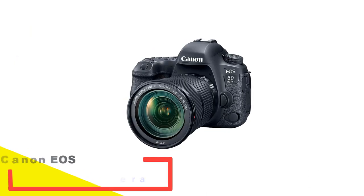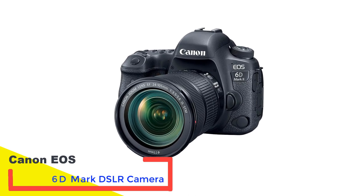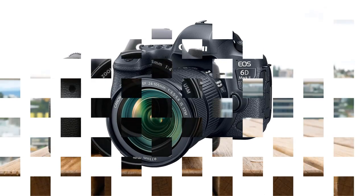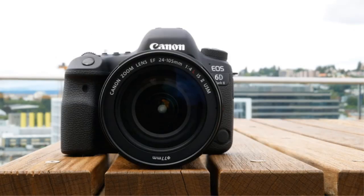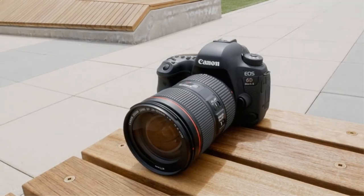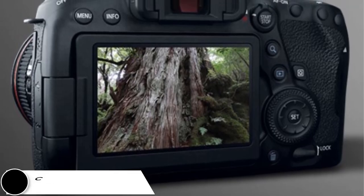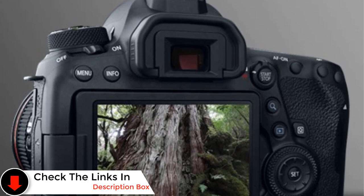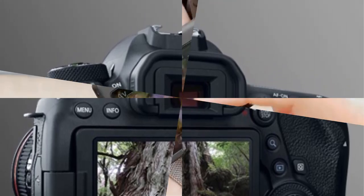Number 2: Canon EOS 6D Mark II DSLR Camera. Should the Nikon D780 exceed your budget, the Canon EOS 6D Mark II emerges as an excellent alternative for a full-frame camera at a more accessible price. While it may not boast the robustness of the Nikon or the higher-tier Canon EOS 5D Mark IV, the 6D Mark II doesn't fall short on quality. It features a sturdy build, weather sealing, and numerous physical controls for swift adjustments, making it a practical choice for photographers.